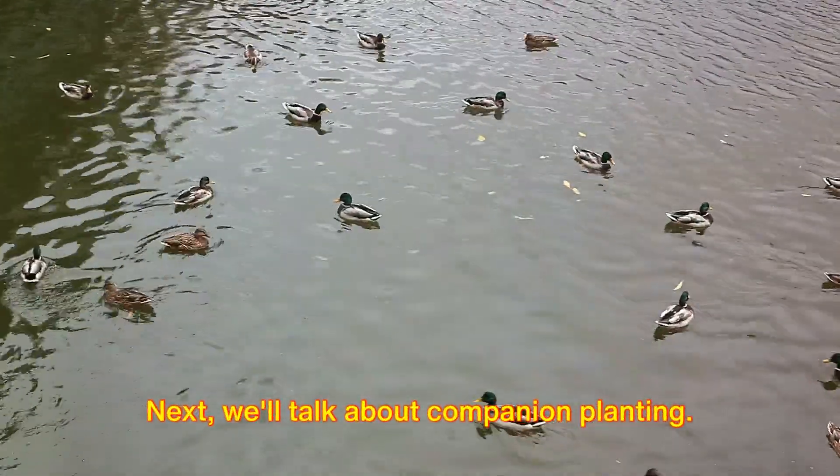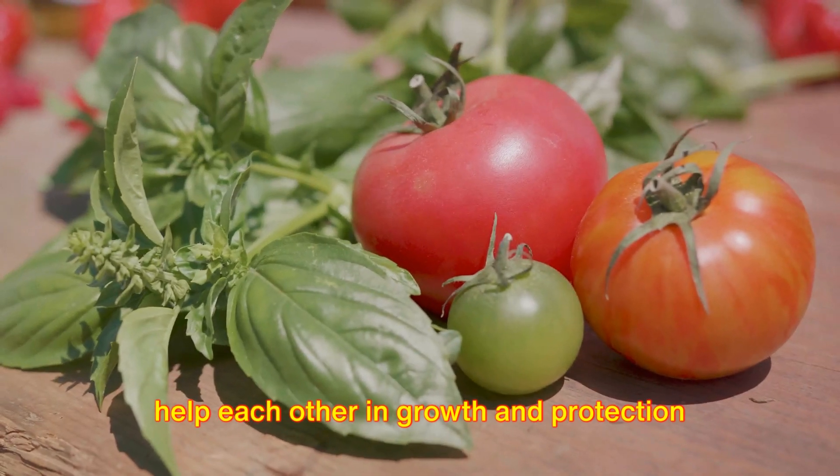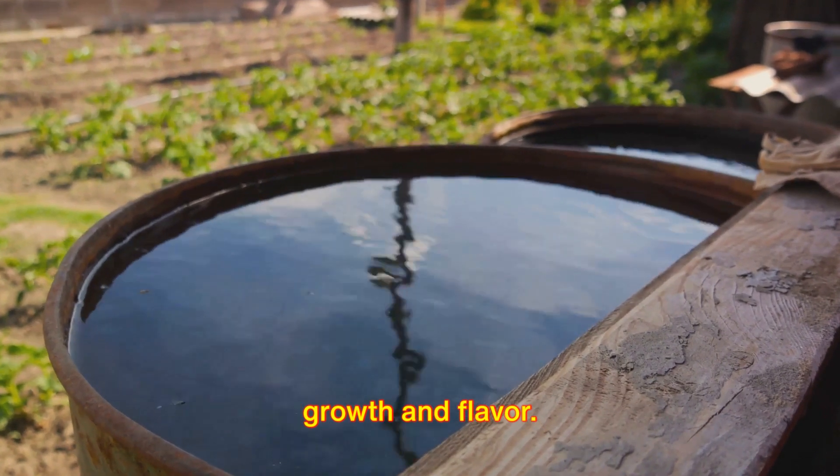Next, we'll talk about companion planting. Some plants, when grown together, can help each other in growth and protection against pests. For example, tomatoes and basil, when grown together, enhance each other's growth and flavor.